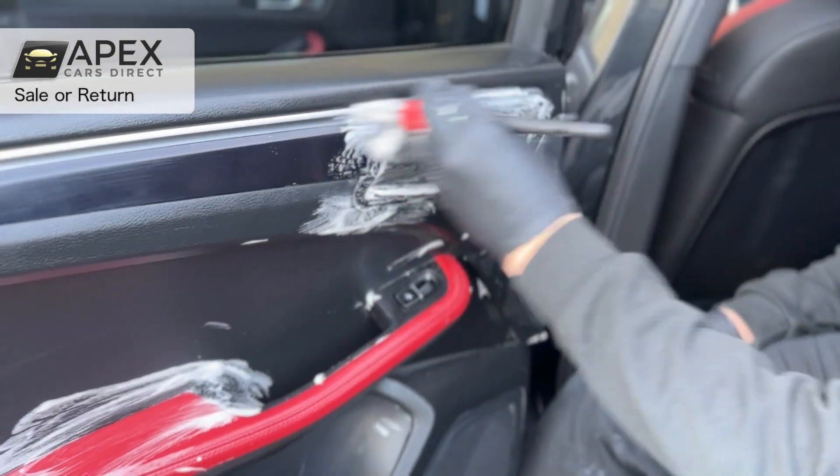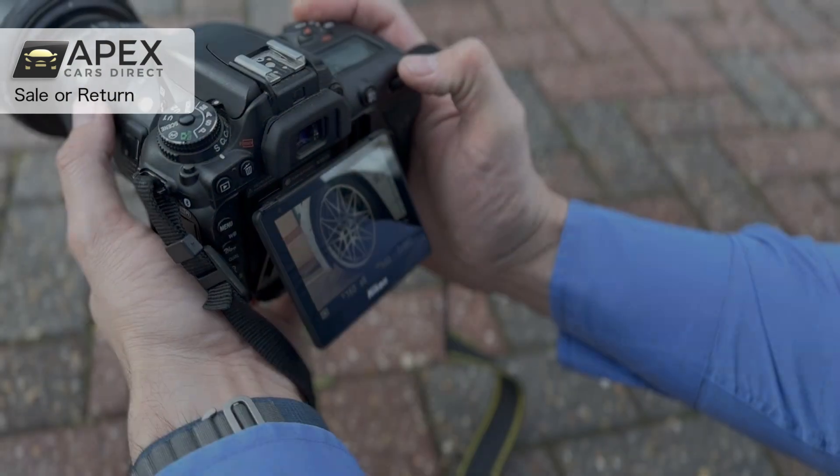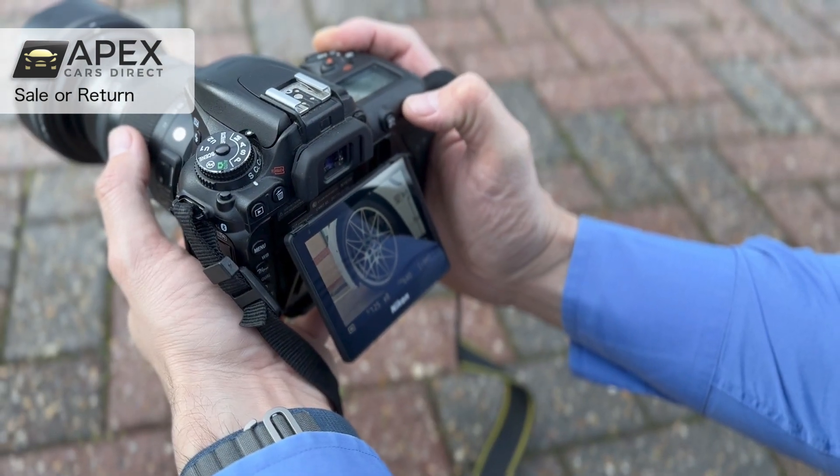Once your car is ready, we give it a full detail, free of charge, get it all professionally photographed and advertised across all of our channels to try and achieve the highest return possible.